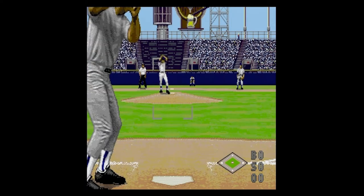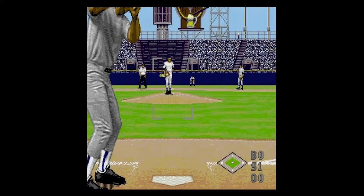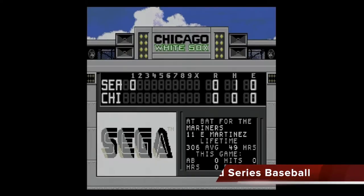Turn the sound on however, and the game is an empty void with very little commentary, no music, and terrible implementation of various sound effects. The sound in this version really makes me feel like I'm playing baseball team practice edition rather than actual season games.